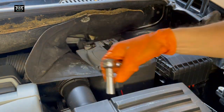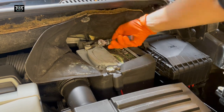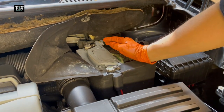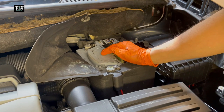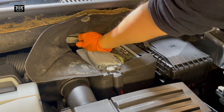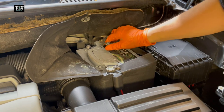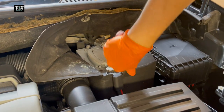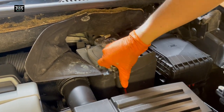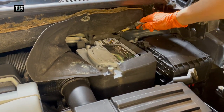First, I'm going to disconnect the battery terminals — negative first. One thing to remember: if your radio has a code, make sure you have the code before you disconnect the battery, because you'll lose it. This particular car doesn't have the original VW radio, so it doesn't matter here.